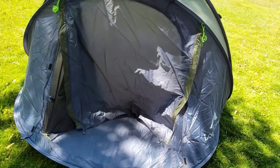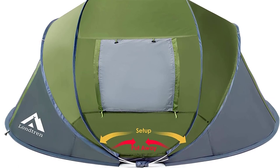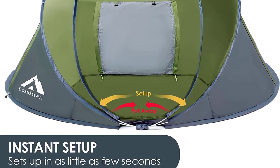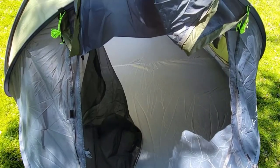Stay organized with storage pockets and a lantern hook. Experience hassle-free outdoor adventures with the 4-Person Easy Pop-Up Tent, the best pop-up tent for camping available.